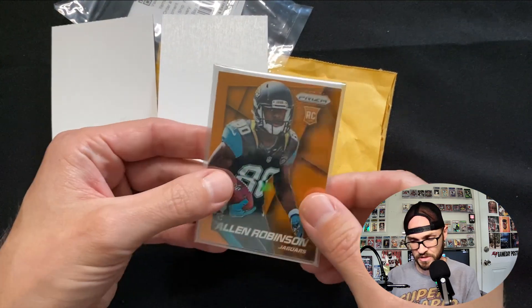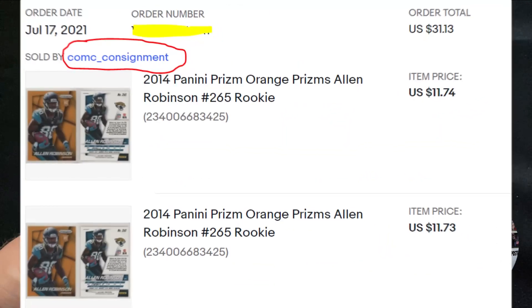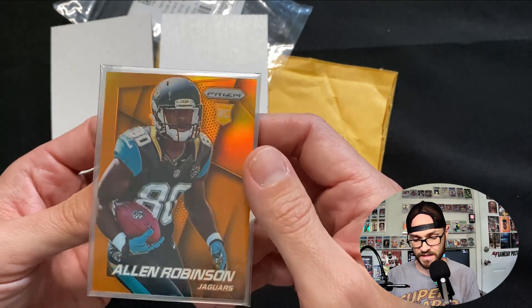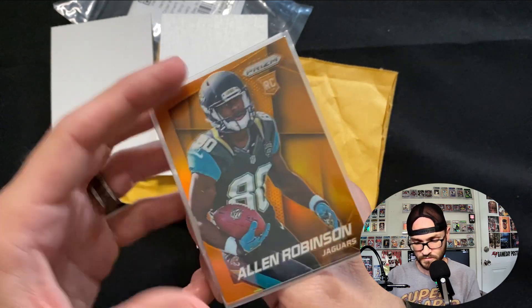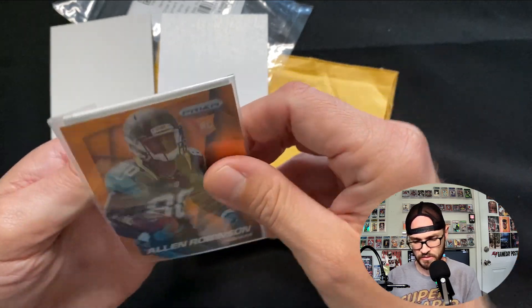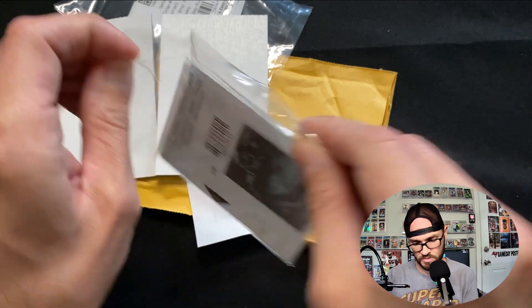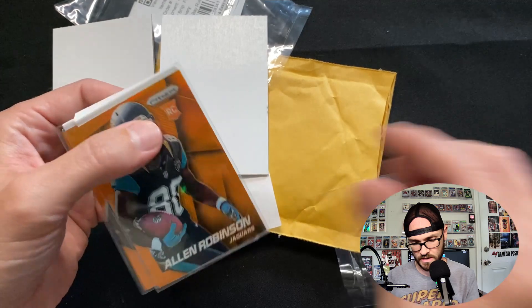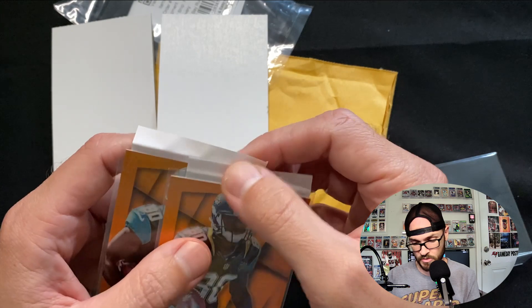That's a pretty good color match. I got these because they were super cheap. The 2014 Prism is a really nice design - I love that design. Allen Robinson doesn't need much explanation, he's an absolute stud who's been able to play with virtually any quarterback and be an alpha on his team, a dominant producer who would be a Hall of Famer if he was on a winning team with a good quarterback.